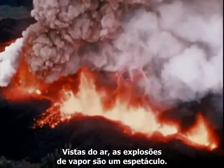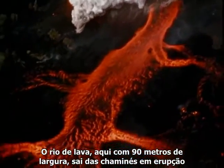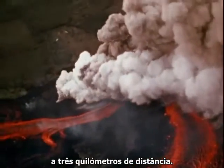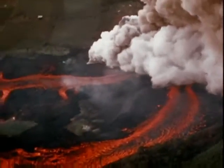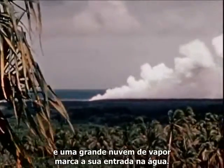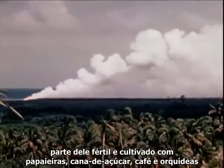From the air, the steam blasts present a spectacular display. The river of lava, here 300 feet wide, pours from the erupting vents and slowly flows down the graben toward the ocean two miles away. Two days later, the flow reaches the sea and a large steam cloud marks its entry into the water. 2,500 acres of land, including fertile and highly cultivated areas with papaya, sugar cane, coffee, and orchids, will eventually be buried under lava from this eruption.